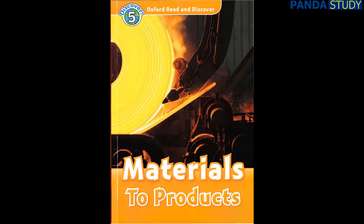Oxford Read and Discover Level 5: Materials to Products by Alex Raynum. Read by Laurel Lefkoe. Published and copyright Oxford University Press 2011.